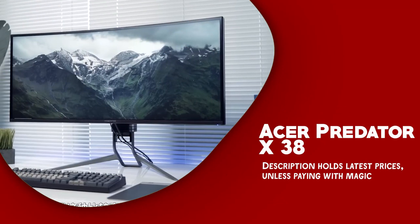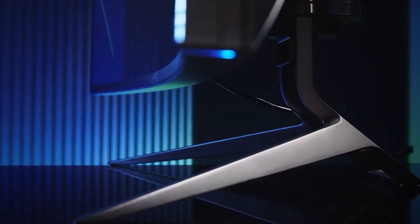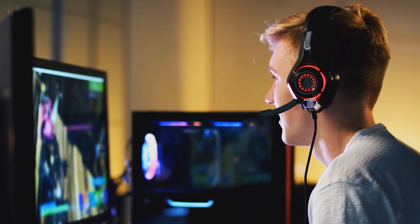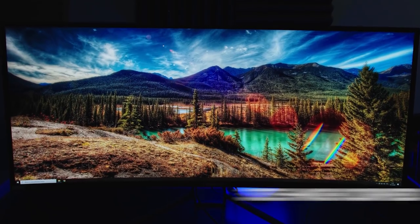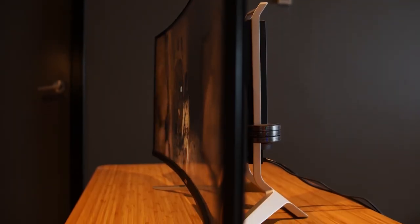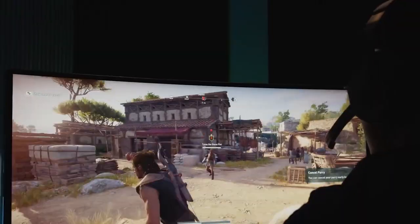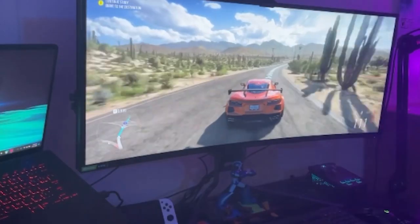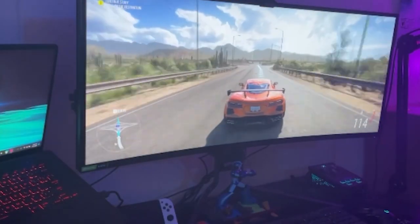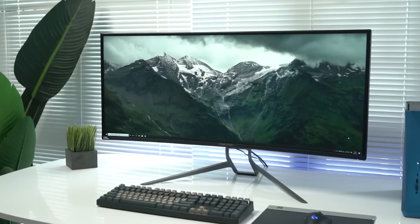Acer Predator X38. The Acer Predator X38 is a powerful and feature-packed gaming monitor that offers an immersive and smooth gaming experience. With its 37.5-inch curved display, it offers a spacious and immersive viewing experience that is perfect for multitasking. The monitor's 3,840 x 1,600 pixel resolution and fast 200Hz refresh rate make it ideal for fast-paced games and other demanding applications.